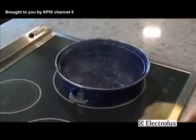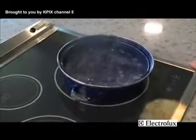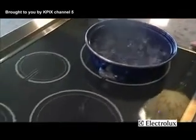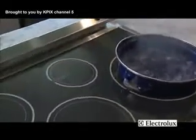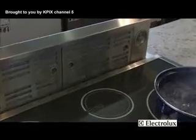Induction cooking produces less effluent. There's less mess on the surface, so cleanup is easier. You don't have to use high-power ventilation. Because of that, even though the cooking surface here has the power of a commercial cooking system, you can use a simple downdraft system like this to ventilate it. It doesn't require high-performance, expensive ventilation.